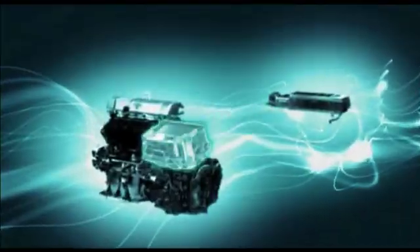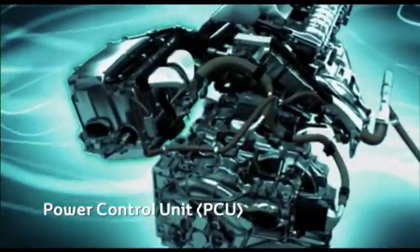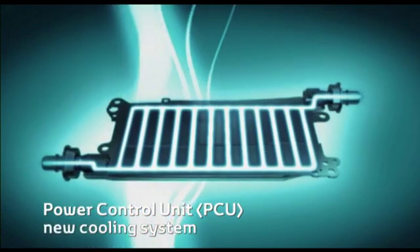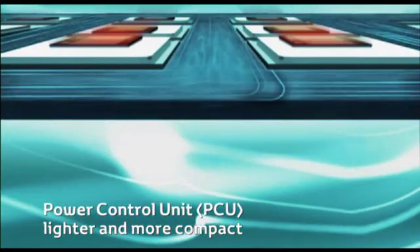The power control unit, the brain of HSD, which controls the energy flow, has been updated with a new and more efficient cooling system, making it 36% lighter and 37% more compact than its predecessor, with faster switching for improved performance.